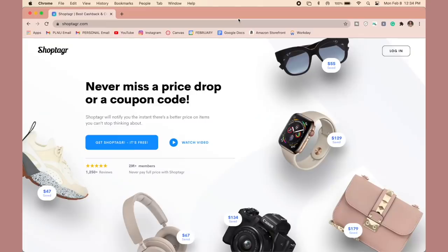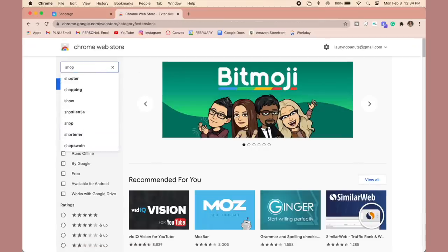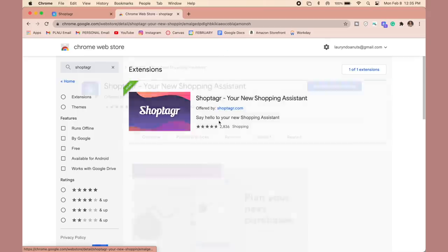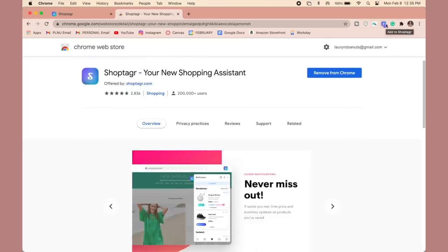Downloading ShopTagger is so easy. All you have to do is go to shoptagger.com and press 'Get ShopTagger' — it's free. You can also go to the Google Chrome store and search for the ShopTagger extension. It's called 'Say hello to your new shopping assistant,' which is really what it is. You just add it to your browser by pressing 'Add to Chrome,' and it'll automatically show up in your browser extensions in the top right corner.